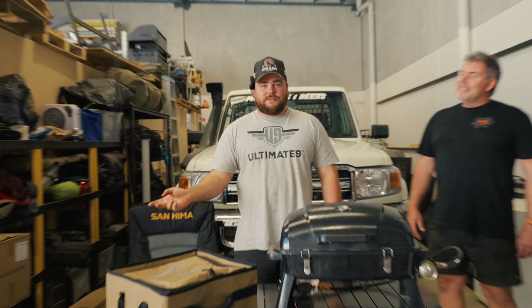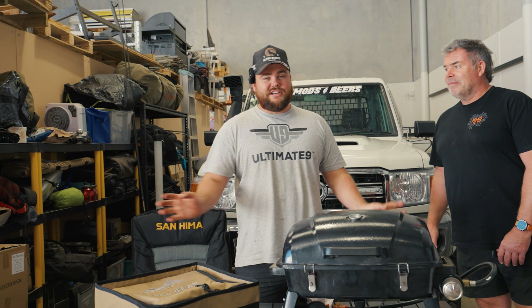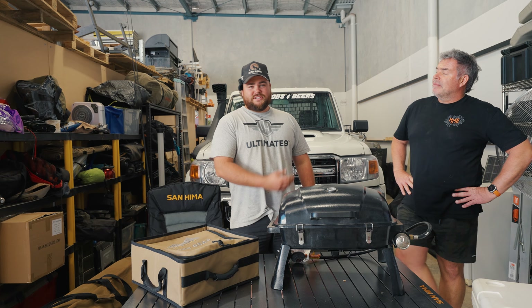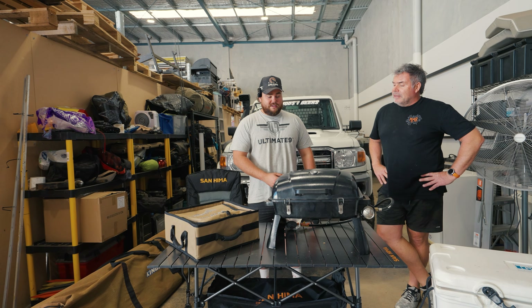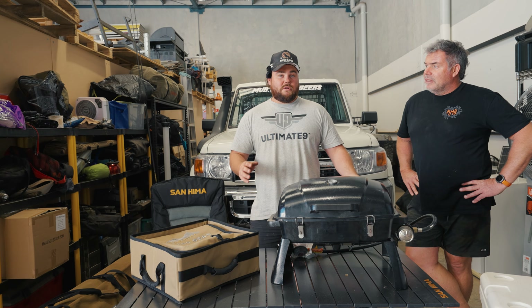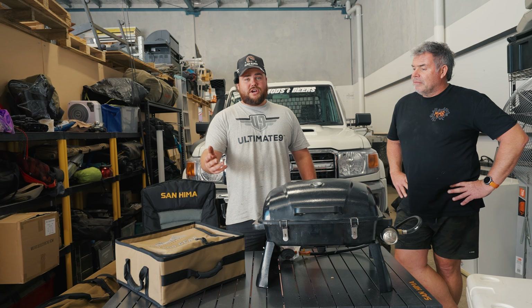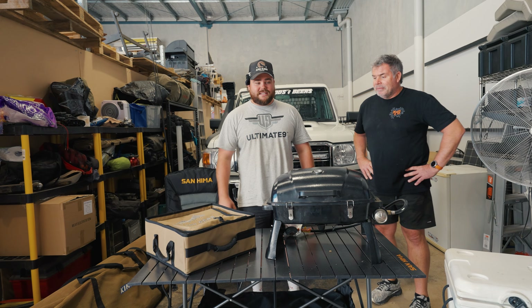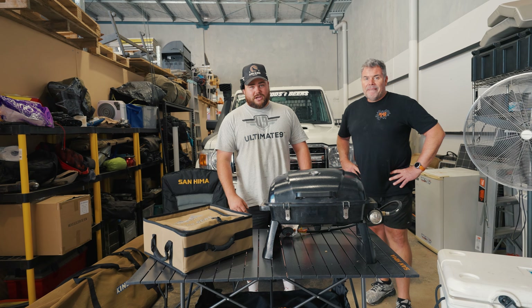We're moving into a new shed next week so we're here at the old one clearing everything out. Going through everything, we asked ourselves how could you go camping on a budget. We found all these items we've had in the shed, all individually less than or around $150. We need to show you that you don't need the 12-volt setups - you can just go with a simple setup like this.